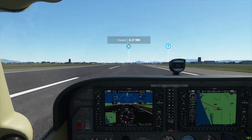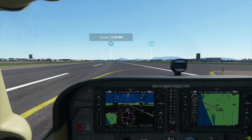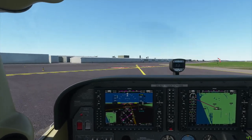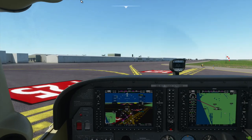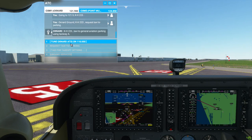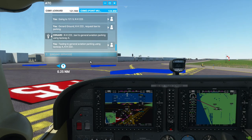Let's taxi to the parking as soon as I get off the runway and contact ATC. We'll stop right here and put on the parking brake. Oxnard Ground, KH223 request taxi to parking. KH223, taxi to General Aviation parking using Taxiway Alpha. Taxiing to General Aviation parking using Taxiway Alpha, KH223. There was that warning that came on a moment ago about the standby battery.